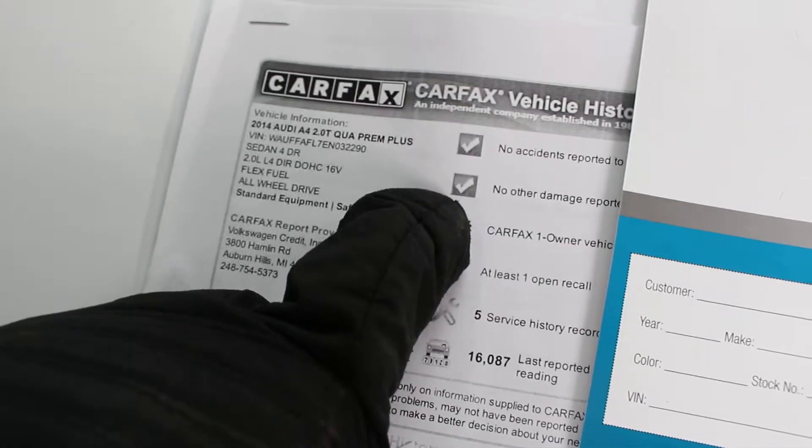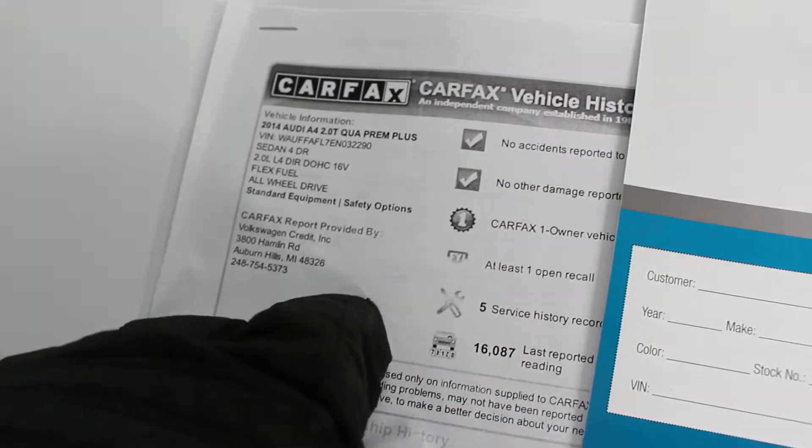And of course, it's certified, and when you open up here, you have all the service records from the new car franchise, from Zimbrick Volkswagen, as well as the Carfax with all the service records on there. Again, it is a one owner, clean Carfax, clean history.